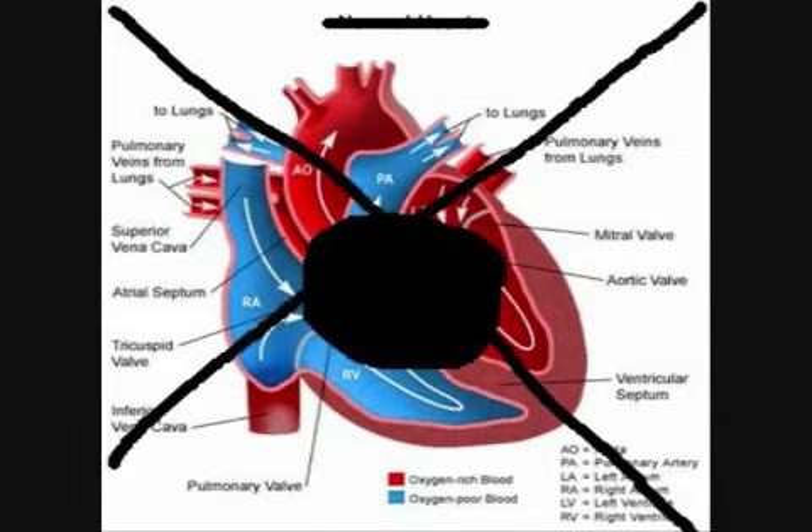This can happen quite quickly, so it's good to know some warning signs of an impending heart attack, such as nausea, shortness of breath, and chest pain.